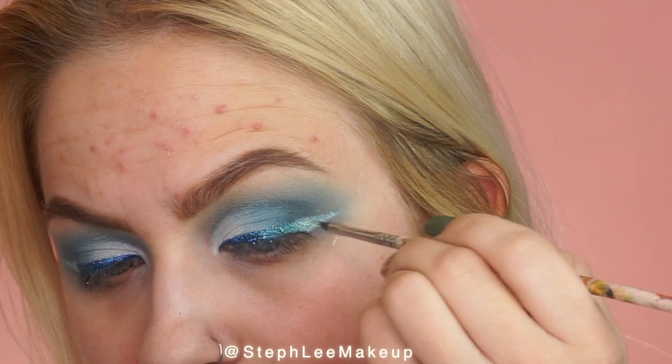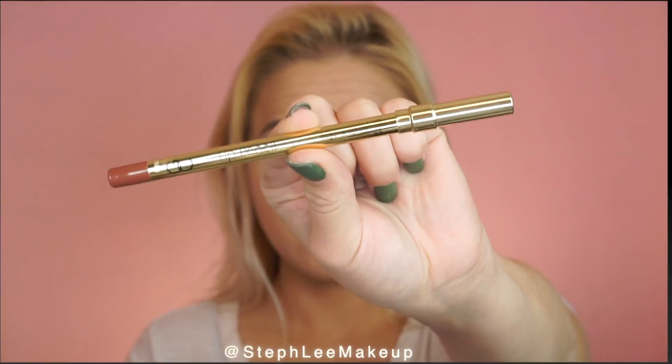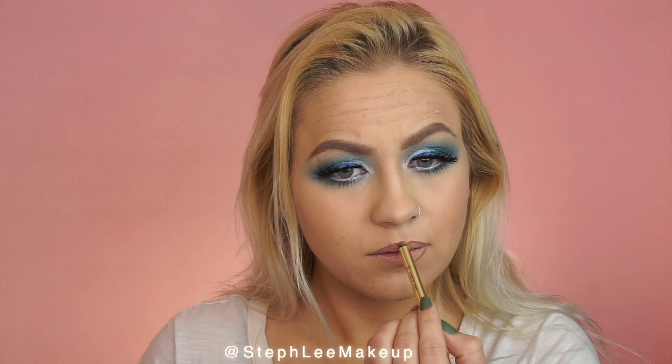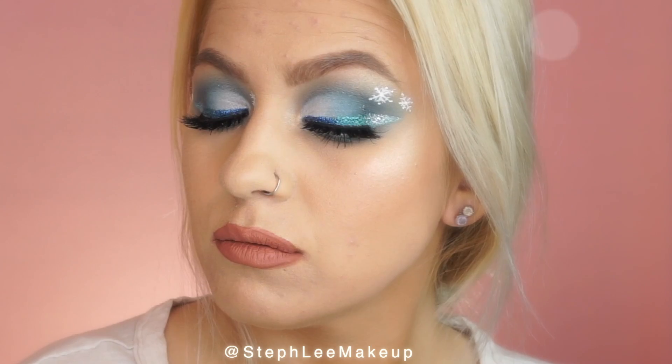I will have details on everything I used in this look — I know it is very quick. This is also on my Instagram if you'd like to check it out there. On my lips I'm using Gerard Cosmetics lip liner and Hydra Lipstick in Cher. And that is the final look. I hope you enjoyed this quick voiceover. Please don't forget to follow me, like, and subscribe, and check me out on Instagram at Steph Lee Makeup.